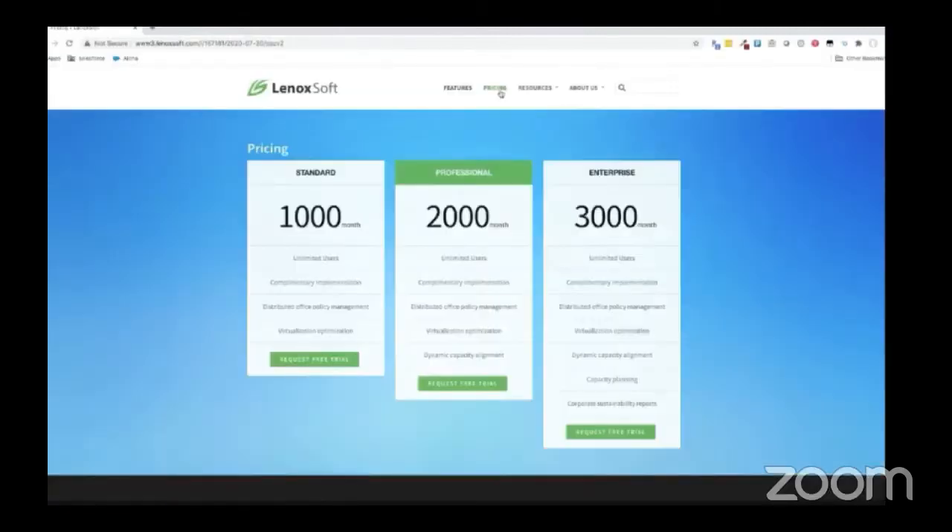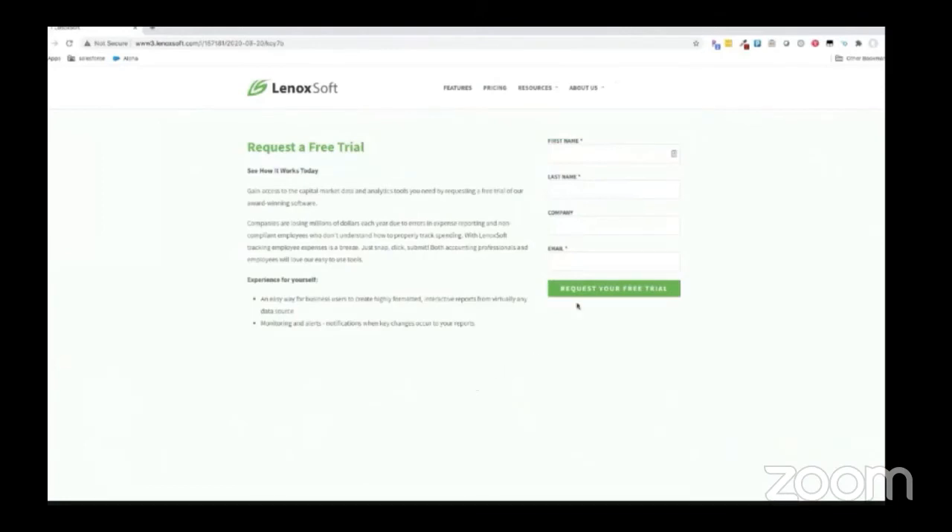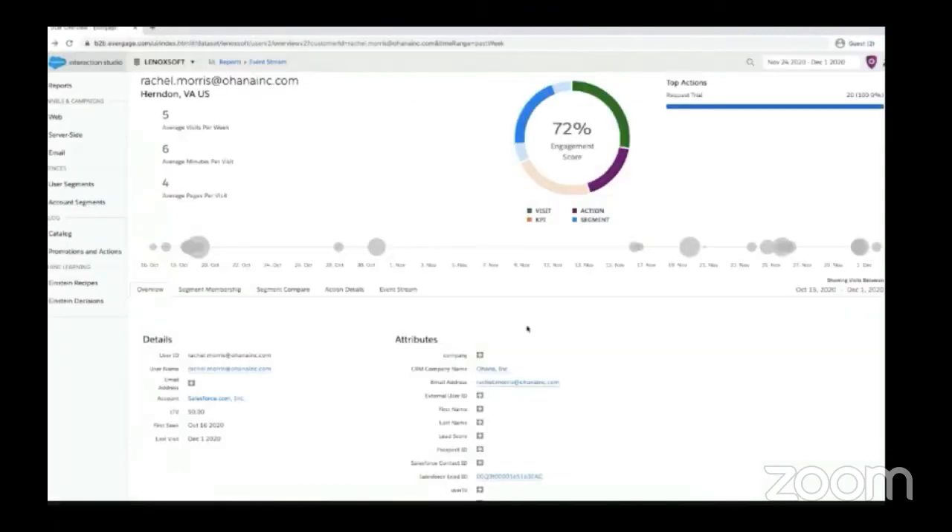Back to Rachel — she's still on the website and has made it further on her customer journey to the pricing and packaging page. She thinks professional edition is right for her, but she needs to think about it. So she requests a free trial and moves on to her next meeting. Now that Rachel has identified herself, we can see Interaction Studio merge her previous unknown behavior with her known profile, and her engagement score has gone up. We see a timeline of her interactions with Lenoxoft going back several days and weeks, with profile details both from Sales Cloud and her web behavior. When Rachel completed the free trial request, it also kicked off a free trial nurture program that drives her toward the paid license.